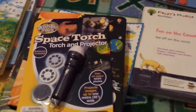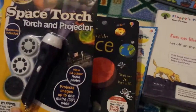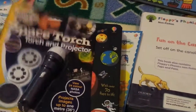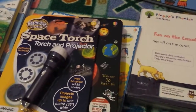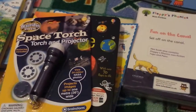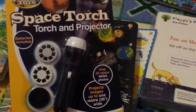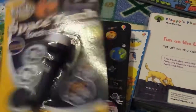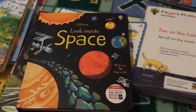In terms of topics, initially we are going to be doing space because it really interests her and it's something I'm fascinated with too, which makes me better at teaching because I enjoy it. She's got a little space torch she can project with, which she's going to really love. And there's a Usborne Look Inside Space which is lift-the-flap — I've got a lot of Usborne books because I think they're really great.